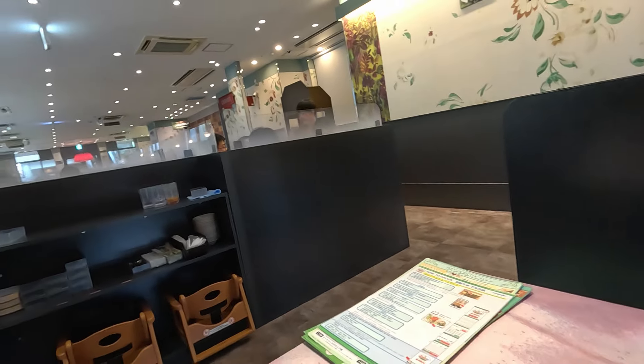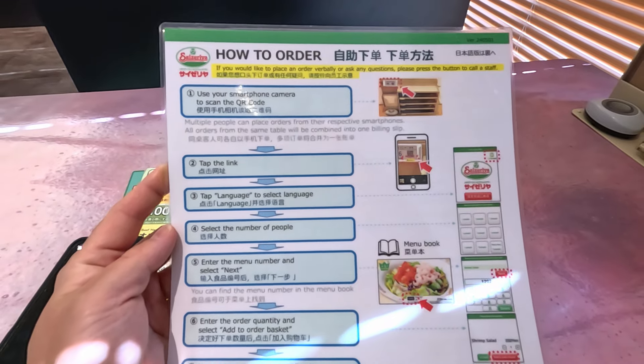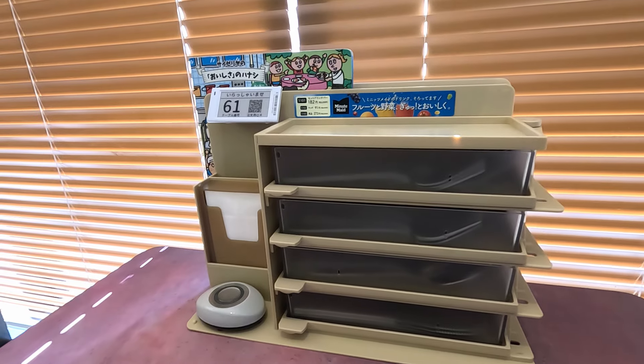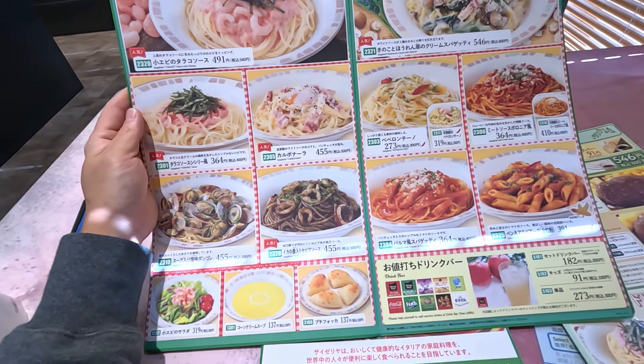Although it's an Italian restaurant, the service is very much Japanese, so once you're directed to a table, the need for human interaction ends there. Everything is ordered through an app on your phone, which you scan a QR code to use. Each menu item has a code which you copy into the app to order. Pretty straightforward.